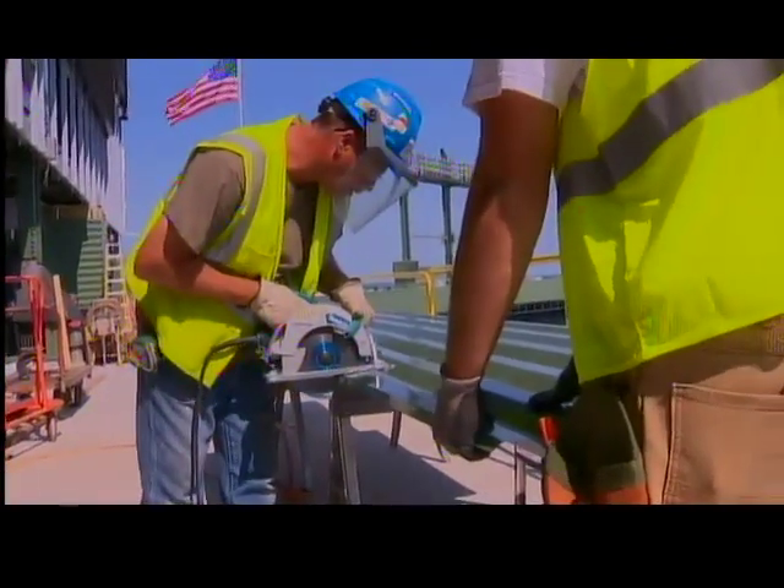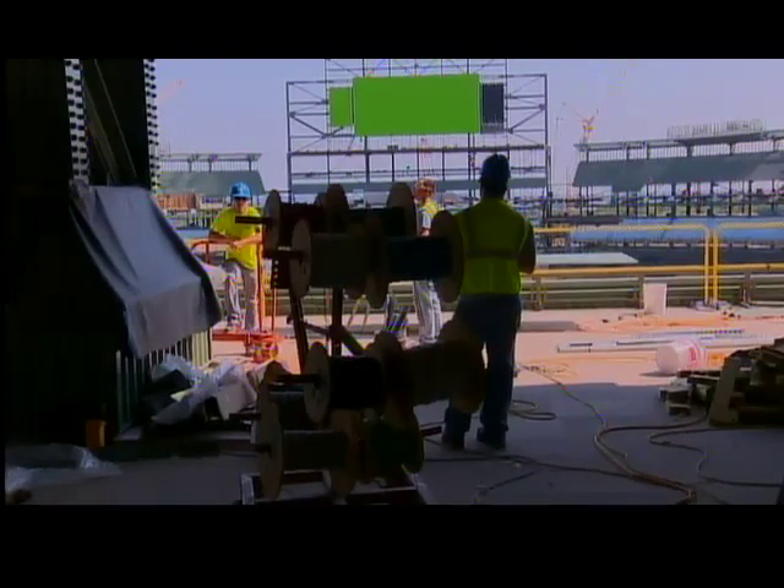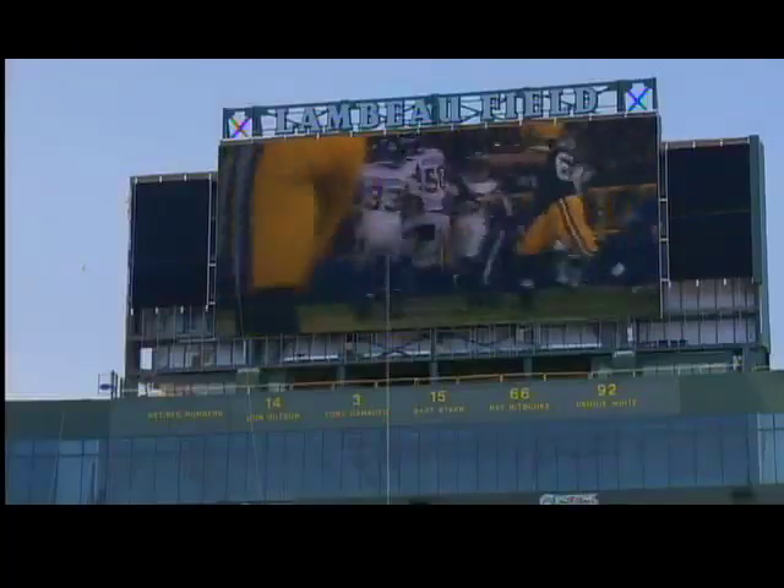Stenman says the north end zone work is nearly complete and should be ready for football in August. It includes a new rooftop viewing platform, scoreboard, and gate.